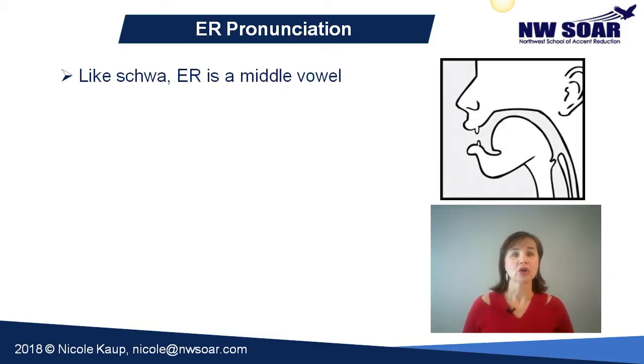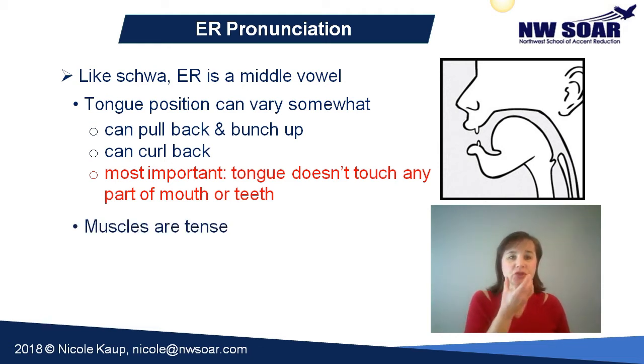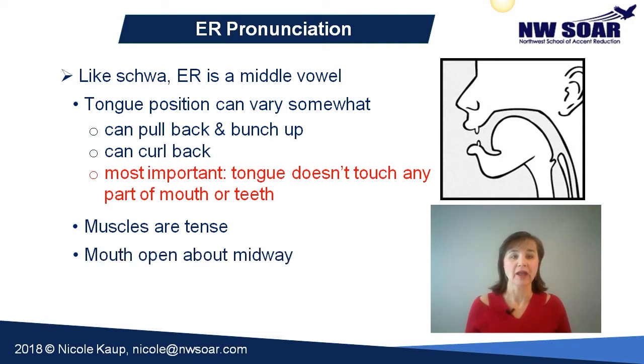Like the schwa, er is a middle vowel. Your tongue position can vary somewhat. It can pull back and bunch up, as you see in the photo, or it can curl back. It doesn't really matter whether your tongue tip is up or down. The most important thing is the tongue does not touch any part of the mouth or the teeth — it should not touch the roof of your mouth. The muscles are tense with this sound; you should feel your tongue and your mouth tense. Your mouth is open about midway, and your lips are loosely rounded.